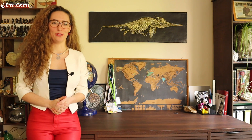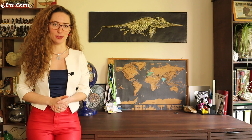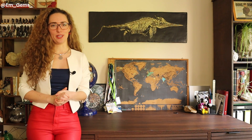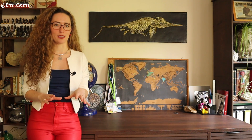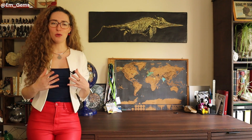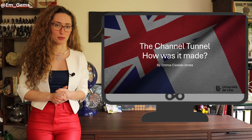Hey guys, welcome back to my channel. In today's video we're going to be learning all about the Channel Tunnel. The reason I decided to do this video is because it's actually within my PhD territory, and the more I learned about how it was constructed the more fascinated I got — because it was actually geology that made the Channel Tunnel possible.